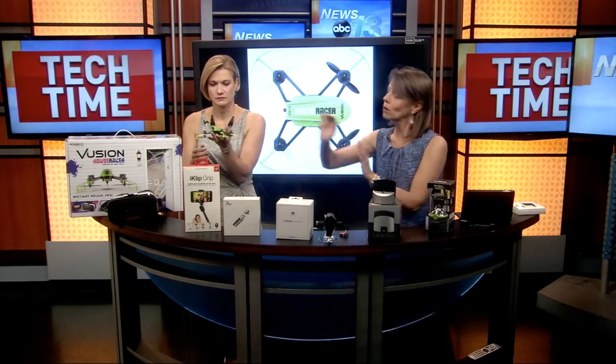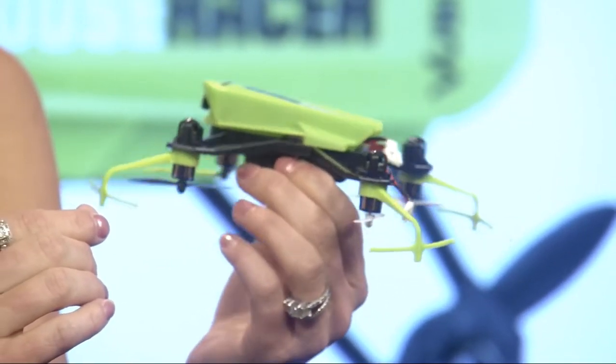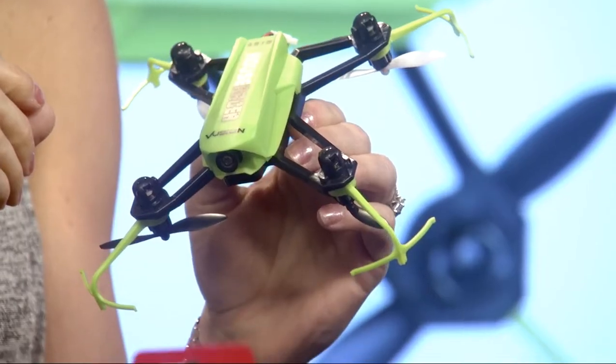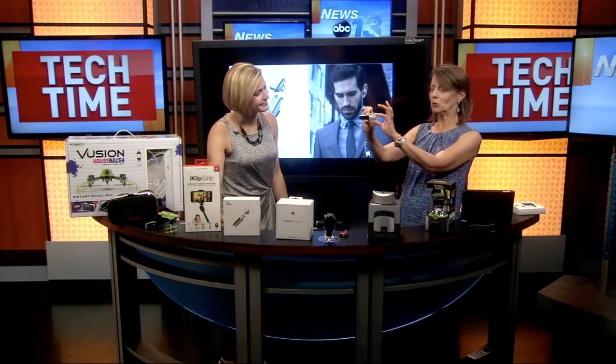Another really fun, cool one for dad is this drone — I'm going to let you hold that. It's a little drone, and guess what: it's not for outdoors, it's for indoors! It's actually a racing drone, so you can set up obstacles and race it through your house. It comes with a VR headset and you can do racing and obstacles with it. It's a total toy and it's really not that expensive either.